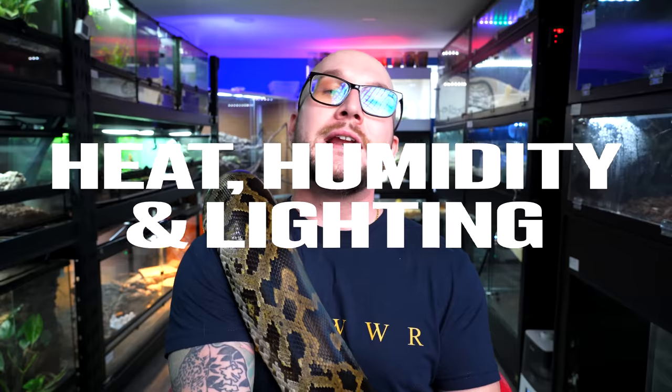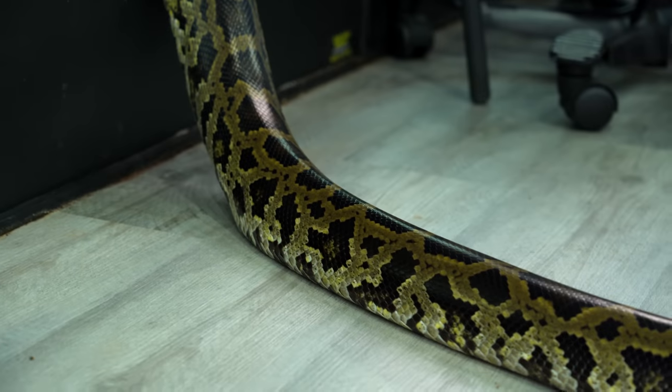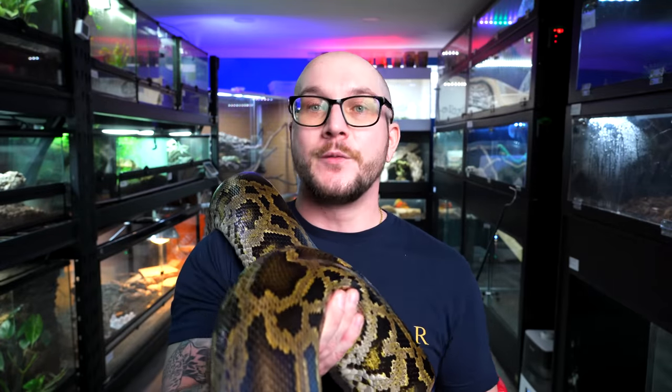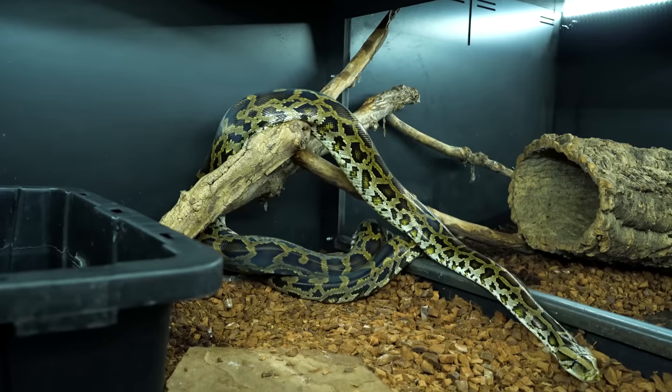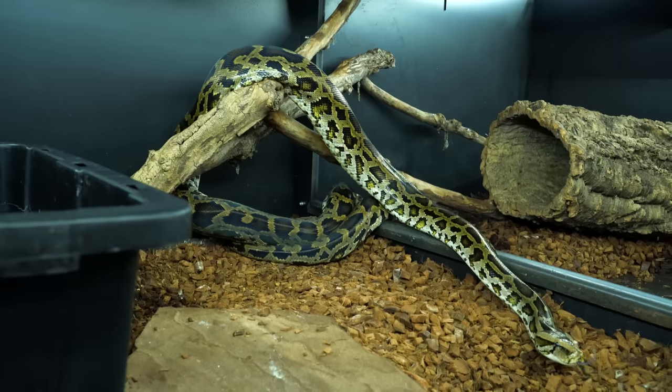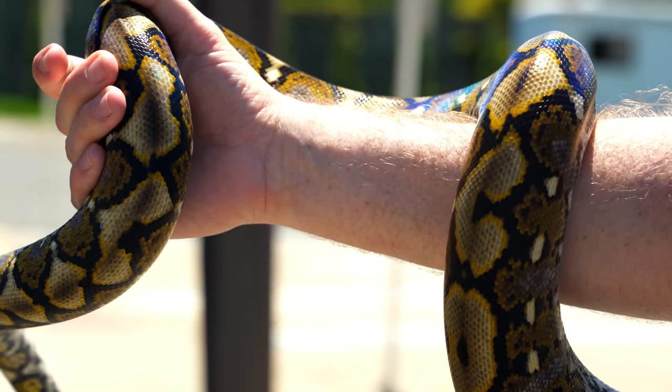Next: heat, humidity, and lighting — basically caging parameters. This is going to be very similar since they're from the same areas of the world. When I was in Bali, Indonesia — where both species occur — we found the reticulated pythons but not the Burmese pythons, because the Burmese pythons were on the drier side of the island. So there are localities where the retic needs a slightly wetter, more humid environment. But with all that said, they're basically the same: low end in the high seventies, all the way up to the high eighties on the warm end, with a basking spot around 93 degrees.